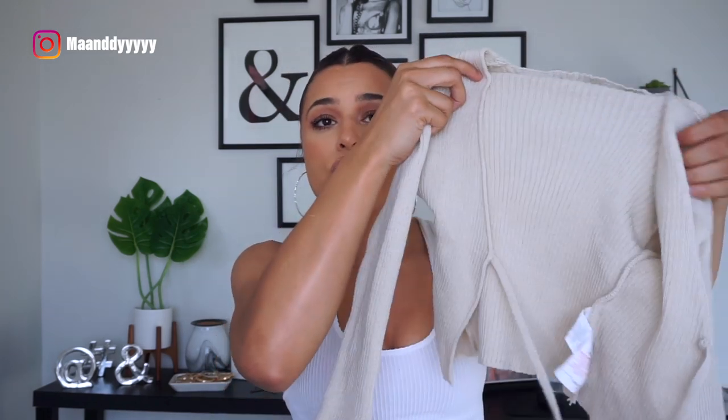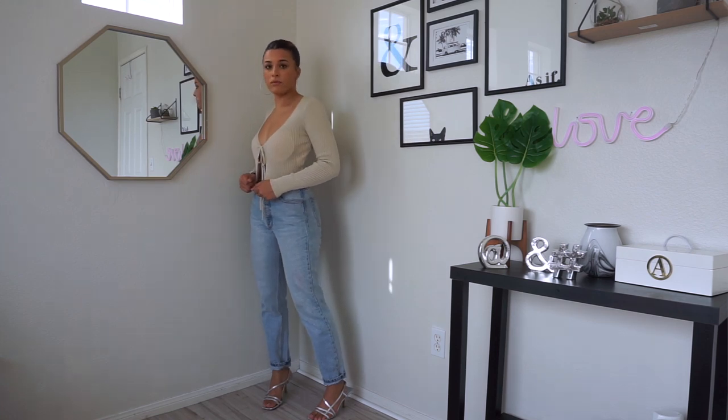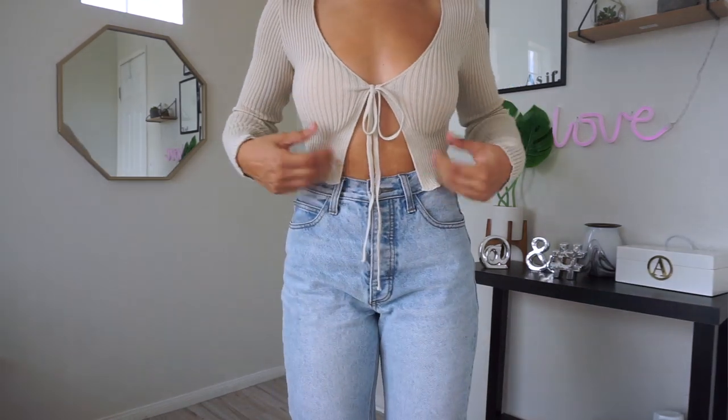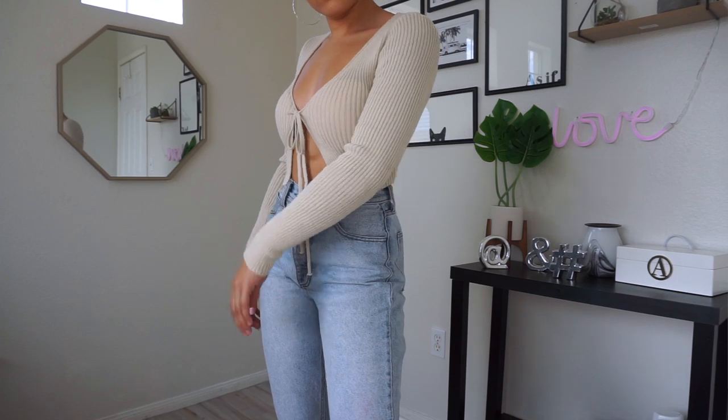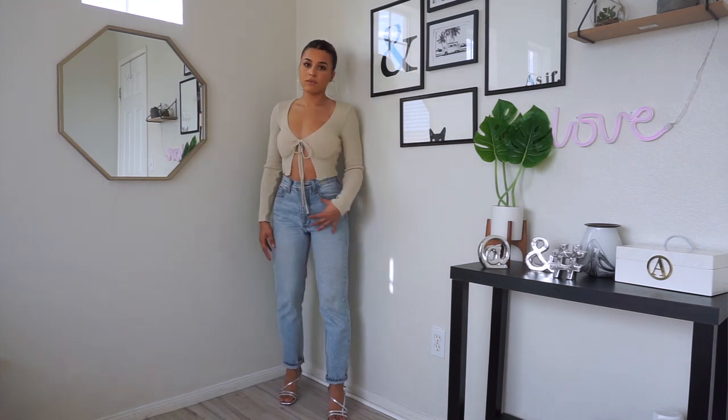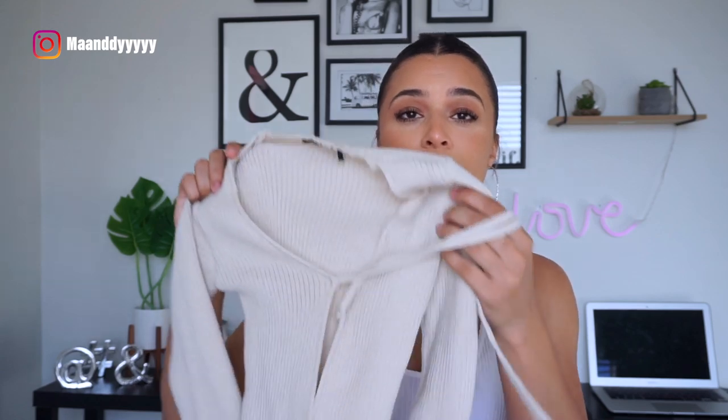Next is this super cute tied-up crop sweater or cardigan in a small. It is see-through so you'll need nipple covers because you cannot wear a regular bra with it — it will show. I used some cups from one of my sports bras just for the try-on. I cannot wait to wear and style this — I've been seeing these all over Instagram. I could only find button-up ones and couldn't find one with just a tie, so I was super excited when I saw this on their website. I love the cream color.